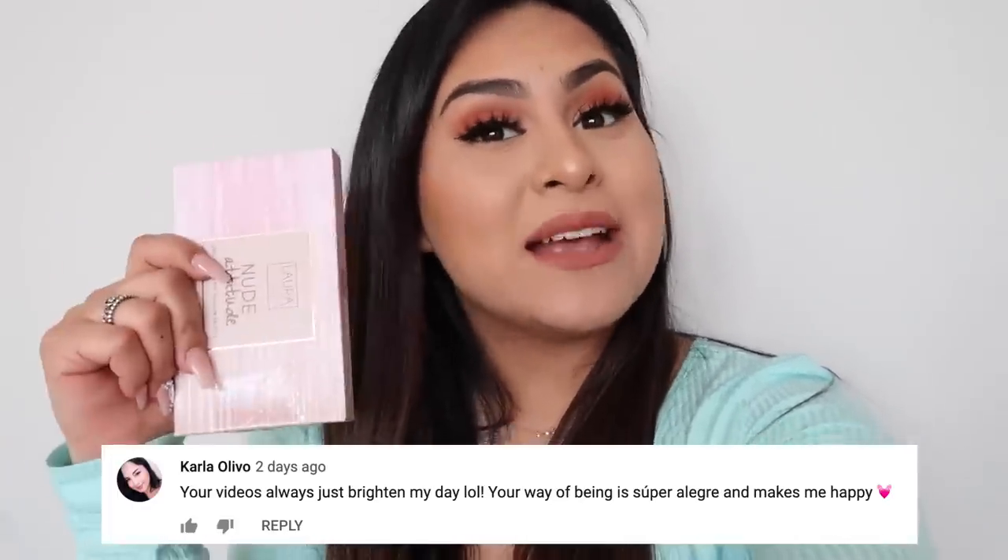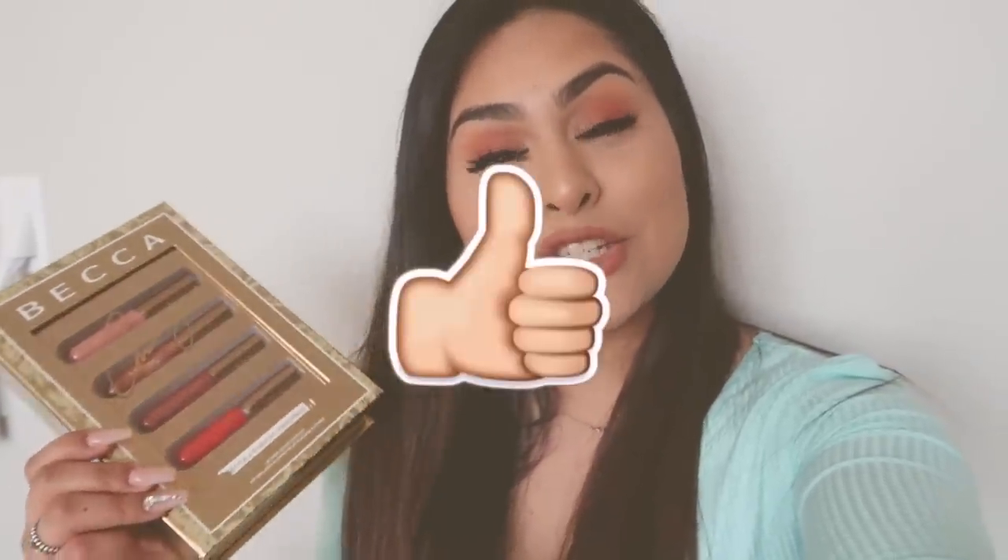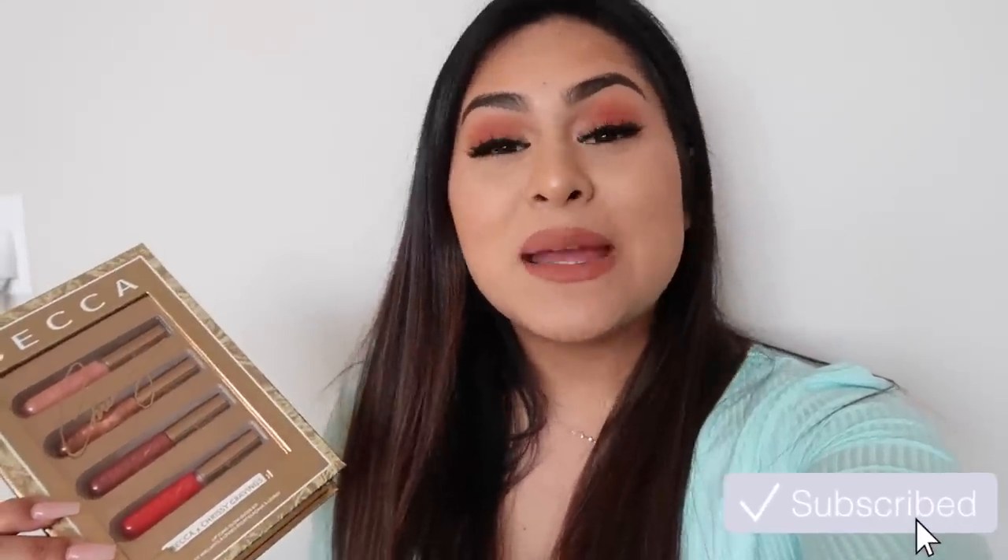I also need to announce the winner from the previous giveaway — I was giving away the Laura Geller Nude Attitude Eyeshadow Palette. Congratulations! Please send me a message to claim your prize and I'll ship it right away. In every Seals and Deals I do a giveaway as my way of thanking you guys. Today's giveaway prize is the Becca by Chrissy Cravings Lip Gloss Kit — it's so beautiful. To enter: like this video, subscribe to my channel, and go comment on my latest vlog channel video. I'll announce the winner in the next Seals and Deals. Turn on post notifications and good luck!